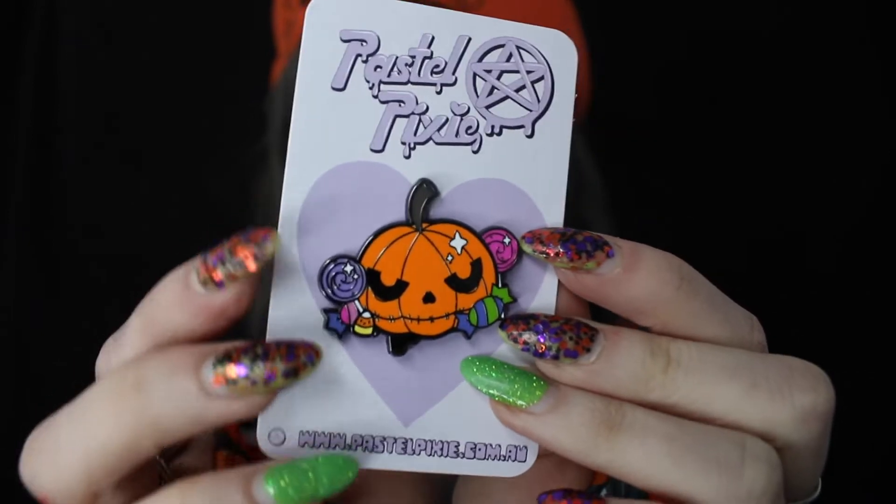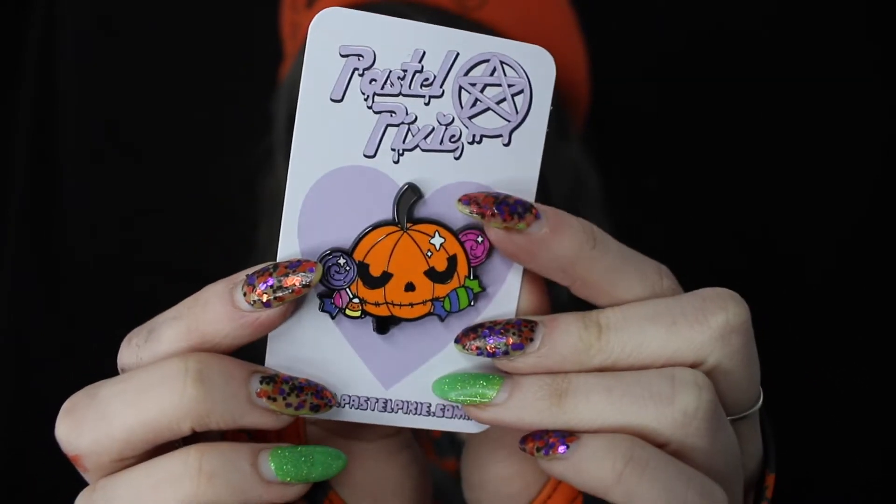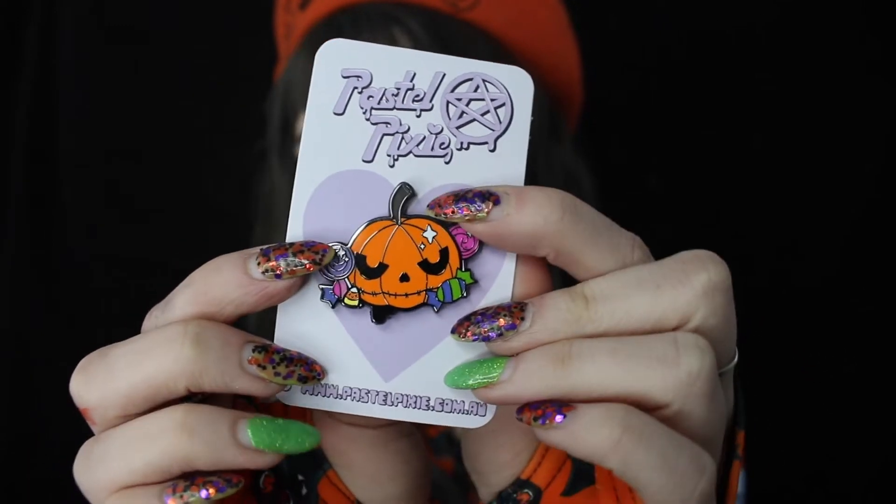This is a PastelPixie pin and it is a little pumpkin. I love it so much — I'm going to wear this all the time. I'm going to put it on a beret or something. That is adorable.